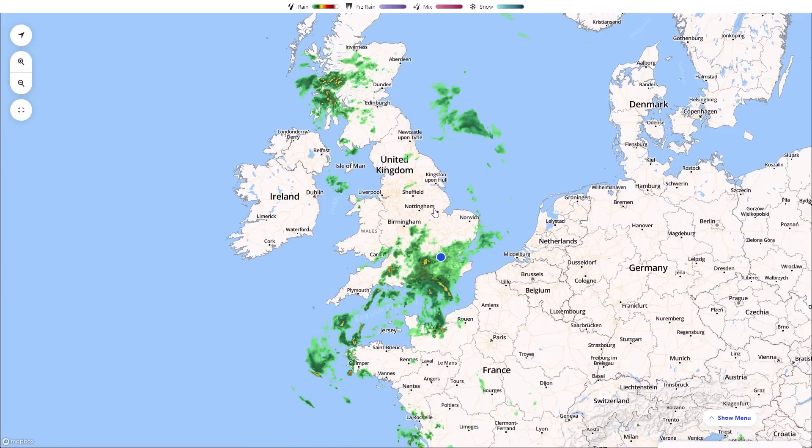Welcome everyone back to weekly weather updates. In today's video we're going to have a look at the latest on the big thunderstorms we are seeing at the moment, and we're going to continue to see over the next 24 hours and the coming days, as we have a warm plume of air coming up from Spain and North Africa bringing not only warmer and hotter conditions for many, but also quite a widespread risk of storms.